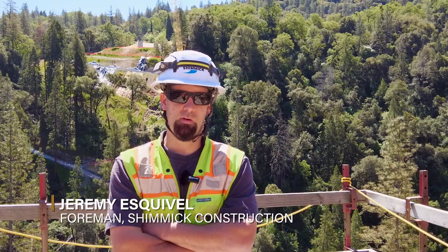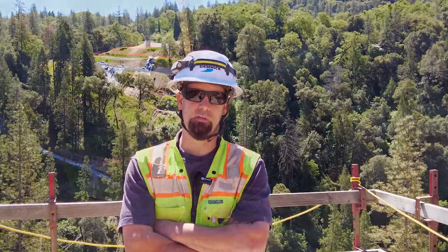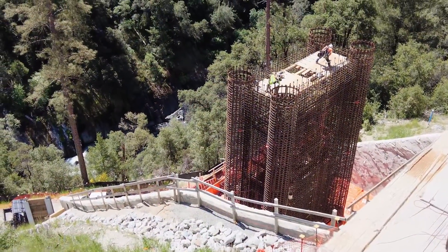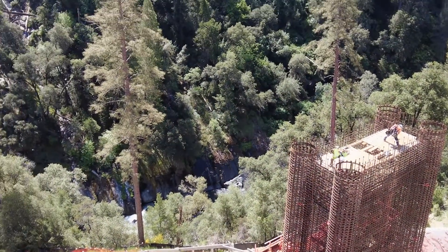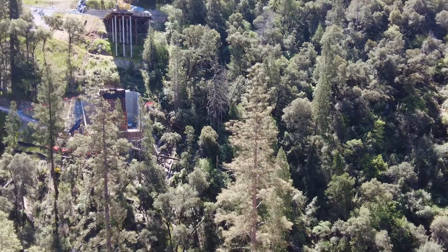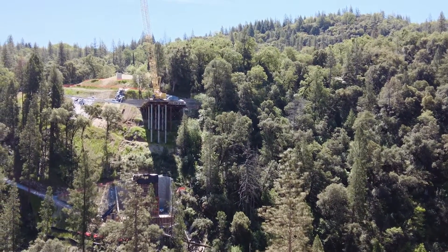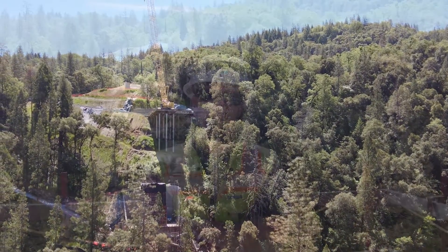My name is Jeremy Esquivel. I'm an Operator Foreman here with Schmidt Construction at the Mosquito Bridge Project. Our biggest pour was a little under 1,100 yards. We had to start and stop for that 1,100 — it was like a 20-hour pour. Coming up in about a week and a half, we'll be starting the segments of our columns. It'll be a 180-yard pour, and we'll do that every other week until the columns are finished.